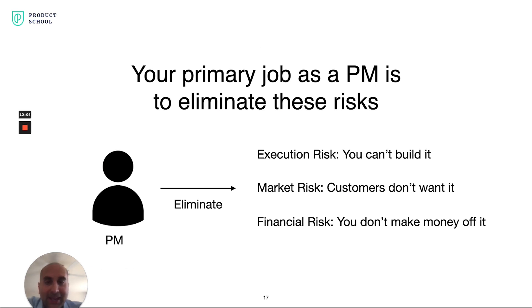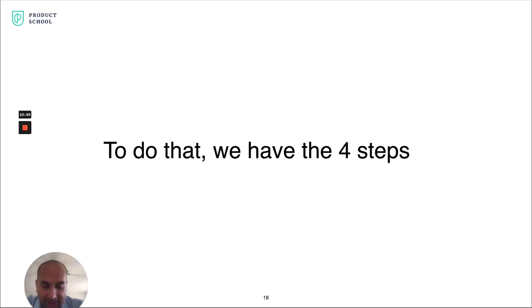As a PM, your primary job is to eliminate these risks. If you can eliminate these risks, you get to a great, irresistible product. There are a lot of things as a PM you could spend your time on — lots of distractors, particularly at a large company. I argue that focusing on these three risk areas and doing them well is probably the most important part of your job. That's where the four steps come in.